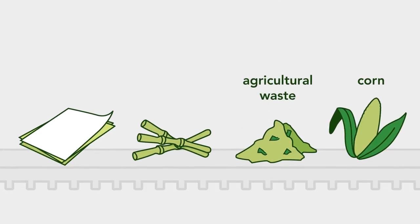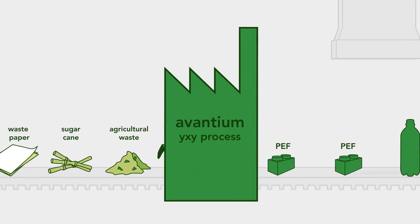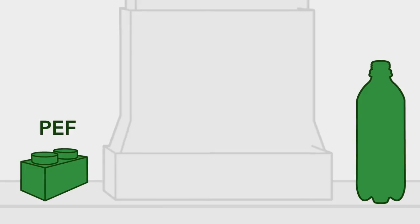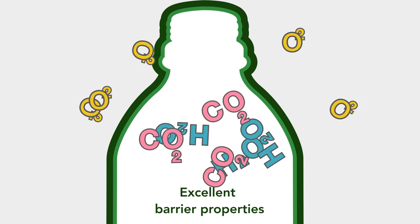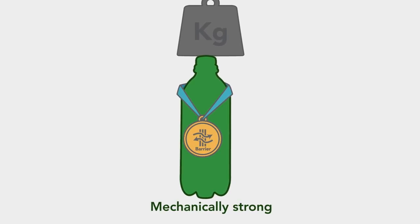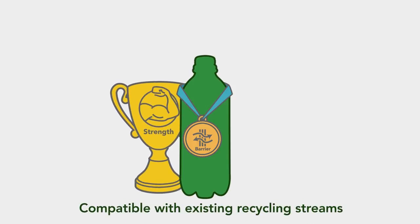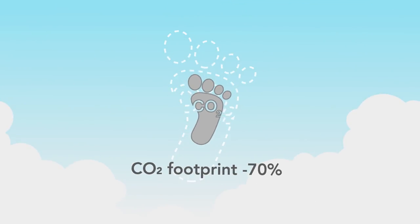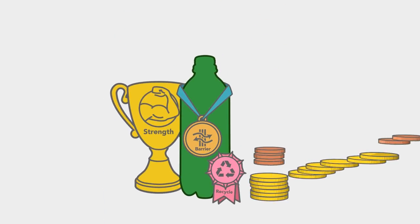Now let's focus on PEF. Plant-based material is fed into Avantium's factory and our breakthrough ICSI process converts it into PEF. PEF packaging has outstanding performance: the barrier properties are excellent, which could lead to a longer product shelf life. PEF is mechanically strong, enabling thinner bottles and therefore reducing the amount of packaging material needed. PEF is compatible with existing recycling streams and sustainable, reducing CO2 emissions by up to 70%. Next to all these benefits, we have even managed to keep PEF cost competitive.